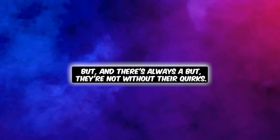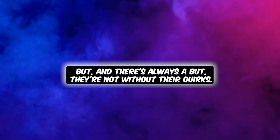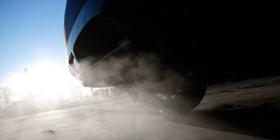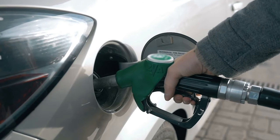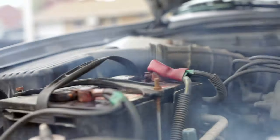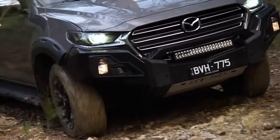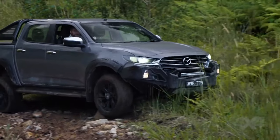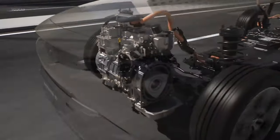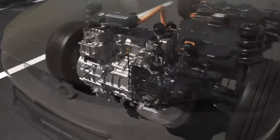But they're not without their quirks — we're talking poor fuel efficiency, emissions, a thirst for oil like a camel in the desert, and a tendency to run hotter than a summer's day in Death Valley. So why are they bringing it back? Mazda's not one to shy away from a challenge. They've ingeniously harnessed the rotary engine to juice up the electric motors in their hybrid setups.